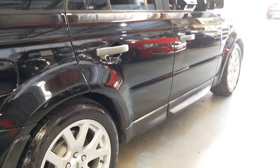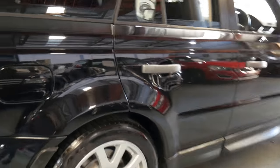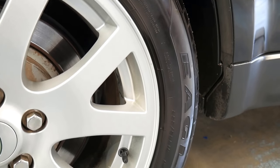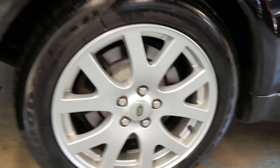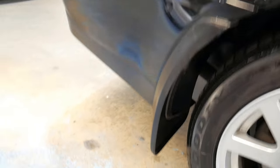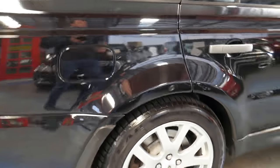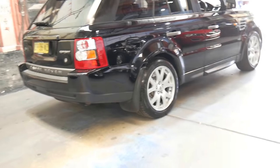It's got the standard wheels — I think that's quite important to mention. They are 19 inches. Some of them have 19 inches, 20, or 22.